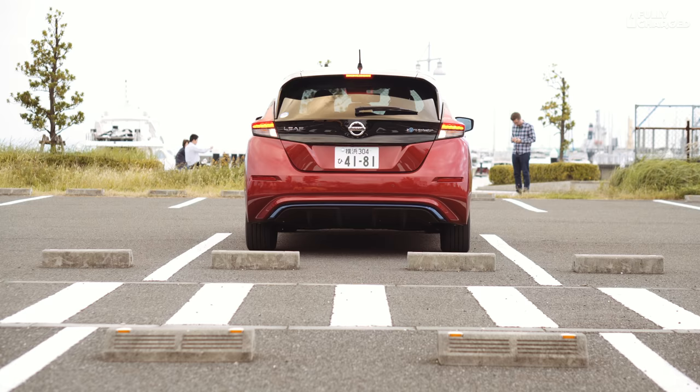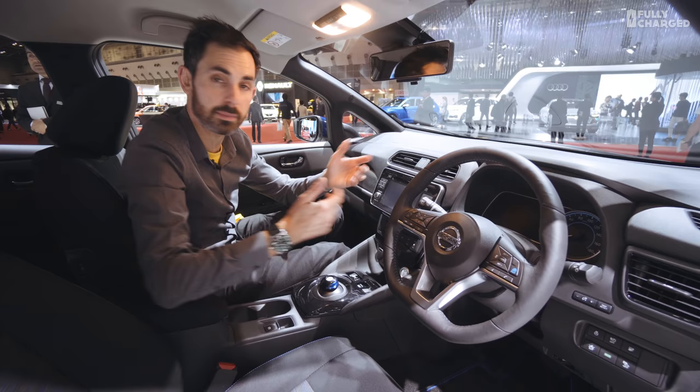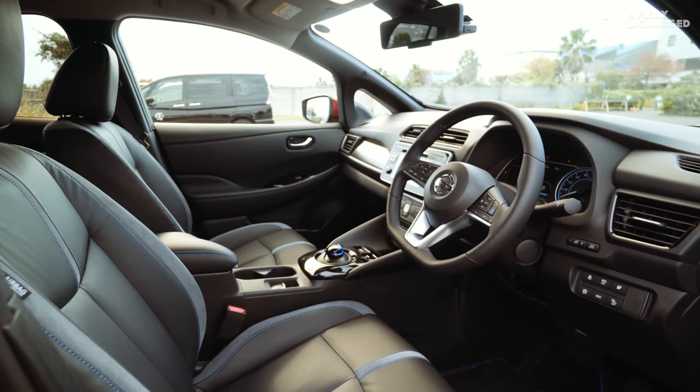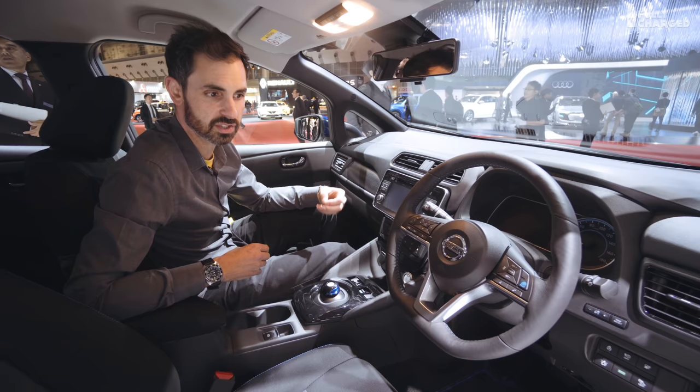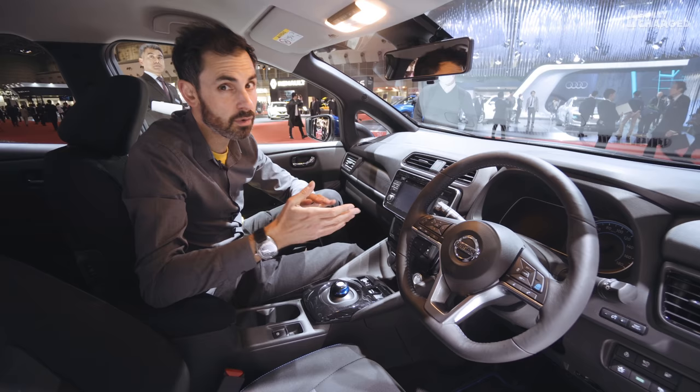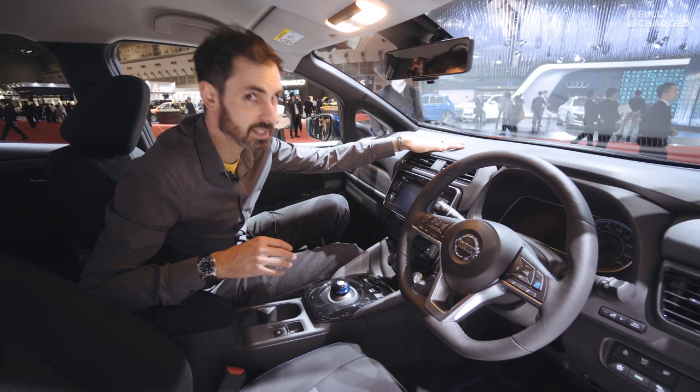This is a first for Nissan where they use adaptive cruise control to bring the car to a standstill using autonomous emergency braking. I can't lie, I'm not hugely inspired by the inside of this car — but then again, the inside of the previous car wasn't massively inspiring either. I think Nissan are being quite conservative. They just want to get more people in the seat of electric cars, and they've obviously succeeded with the first-gen car.